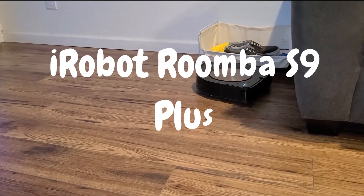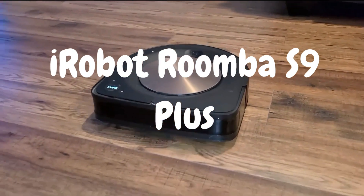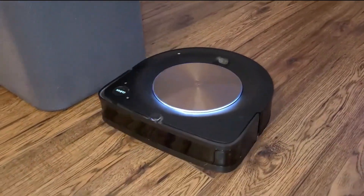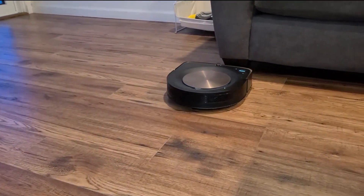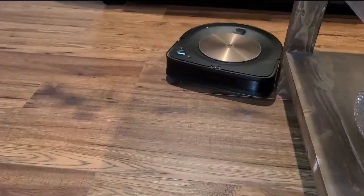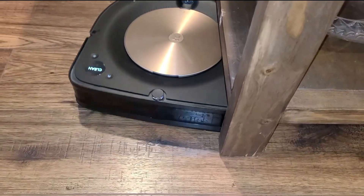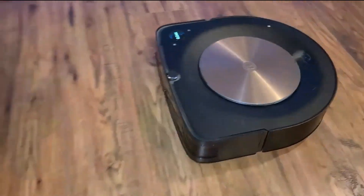Third on the list is the iRobot Roomba S9 Plus Robot Vacuum — one of the most advanced robotic vacuum cleaners on the market. The package includes the robot vacuum unit, Clean Base Automatic Dirt Disposal, charging dock, power cord, extra high-efficiency filter, and user manual. I was impressed by the sleek and modern design, and the Clean Base Automatic Dirt Disposal System immediately caught my attention. Now let's dive into the key features that make the Roomba S9 Plus stand out.